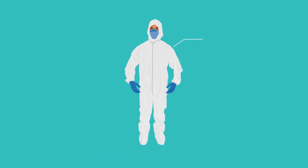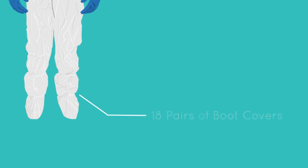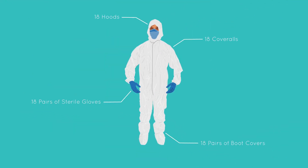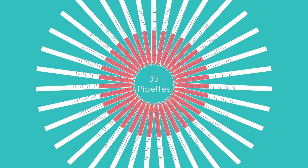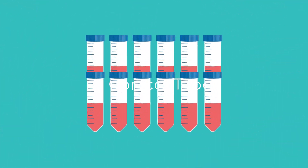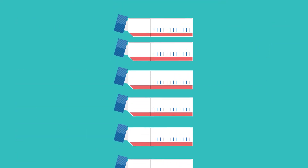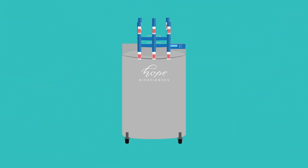For every banker we will need 18 coveralls, 18 hoods, 18 pairs of boot covers, 18 pairs of sterile gloves, 2 syringes, 35 pipettes, 12 conical tubes, 7 culture flasks, 42 agriplates, and 30 cryovials.